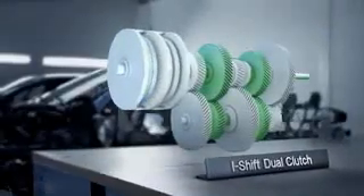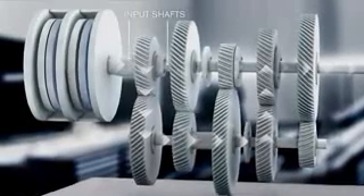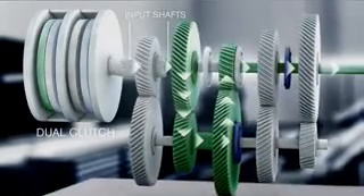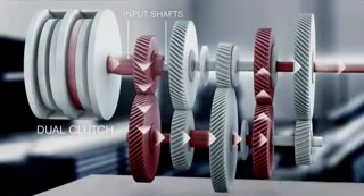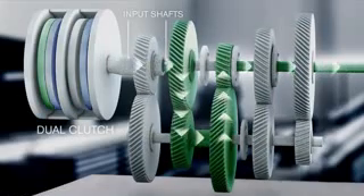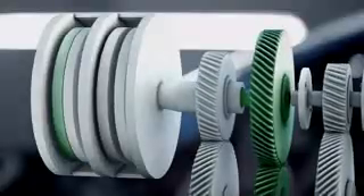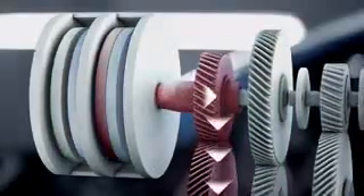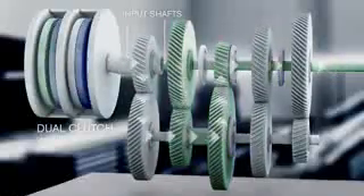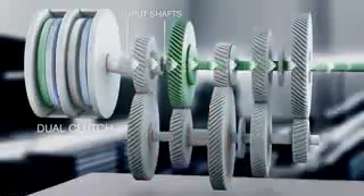In principle, it works like this. iShift Dual Clutch has two input shafts, which are alternately connected to the engine through two clutches. Here, the two parallel workflows are marked green and red. When driving, the first gear is engaged by one input shaft. At the same time, the other input shaft pre-selects the next gear. At the actual gear change, the previously engaged clutch is disengaged at the same time as the idling clutch is engaged. This results in a power shift and seamless transfer of power.